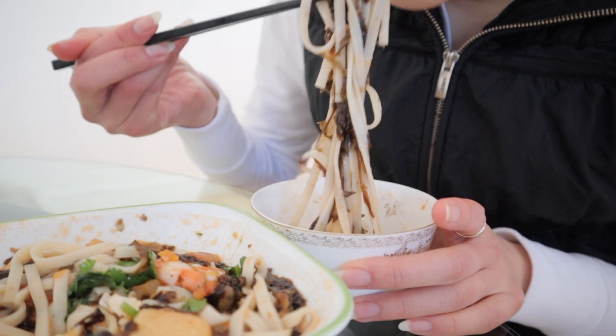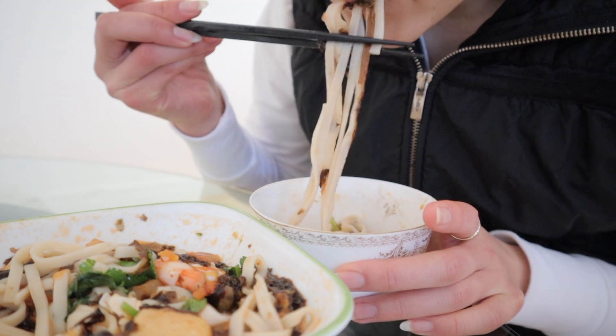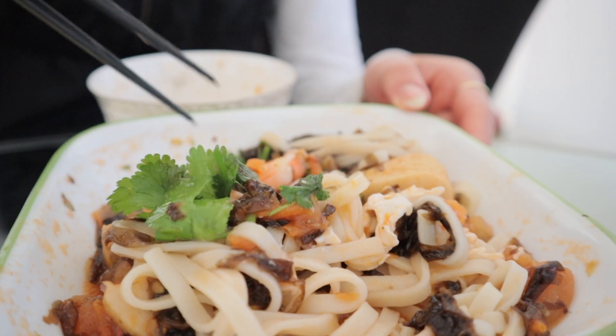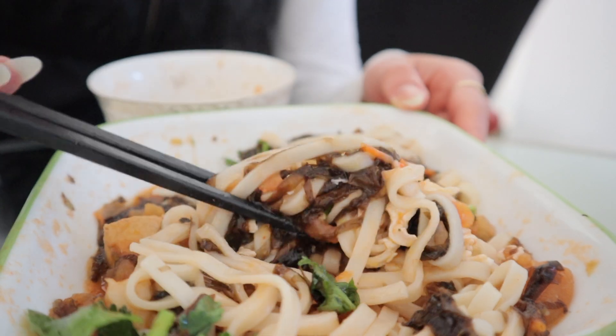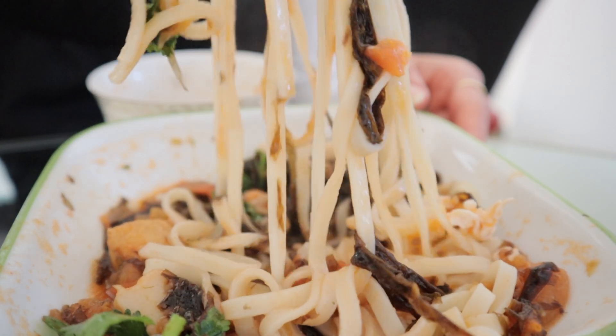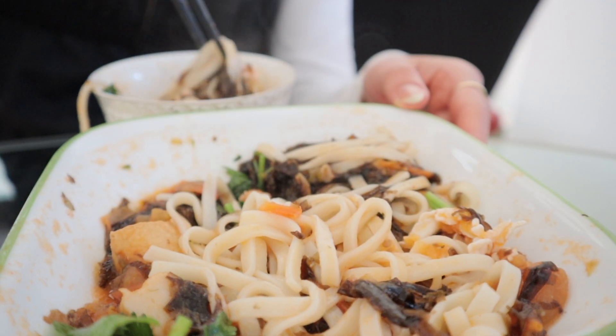I hope you guys enjoyed the video and got a glimpse of what I eat to maintain my body and healthy lifestyle. I hope it also showed you that you can eat plenty and happily without restricting — it's all about finding balance. Thank you so much for watching and I'll see you guys very soon, bye bye!